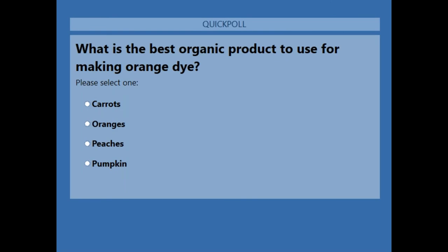One more poll: what is the best organic product you can use for the color orange? Pumpkin, peaches, parts of an orange, or carrots? Those of you that said carrots are absolutely correct. You can do it in one of two ways - either boil those carrots and use the water, or grate the carrots and squeeze the grate so you get that nice concentrated juice.